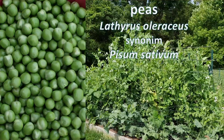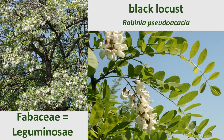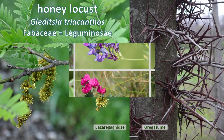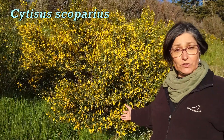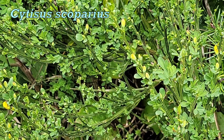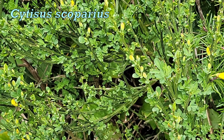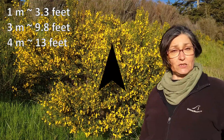Its cousins include peas, beans, acacia, black locust, honey locust, and so many more. Cytisus scoparius is a deciduous shrub with small trifoliate leaves that grows about one to three, occasionally four meters tall.